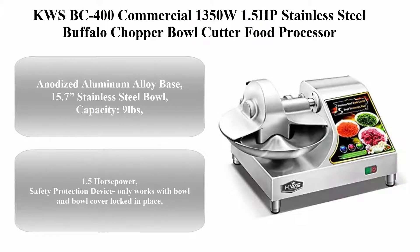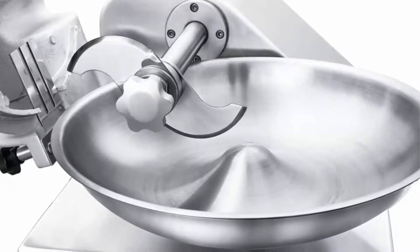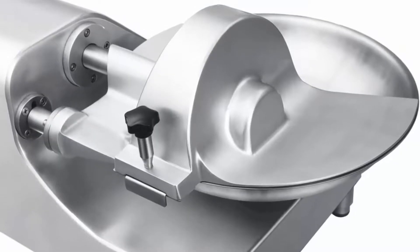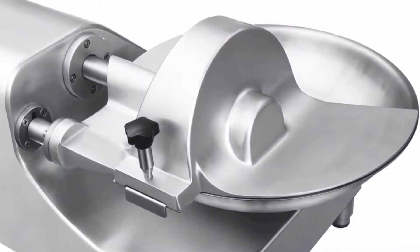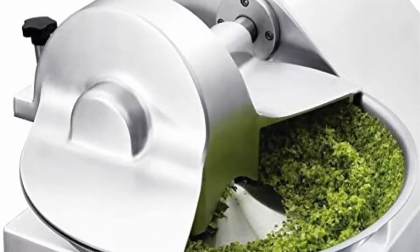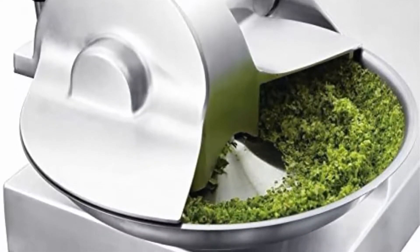Number 5: KWSBC-400 Commercial 1350W 1.5 horsepower stainless steel buffalo chopper bowl cutter food processor. Anodized aluminum alloy base, 15.7-inch stainless steel bowl, 9-pound capacity. 1.5 horsepower. Safety protection device — only works with bowl and bowl cover locked in place.